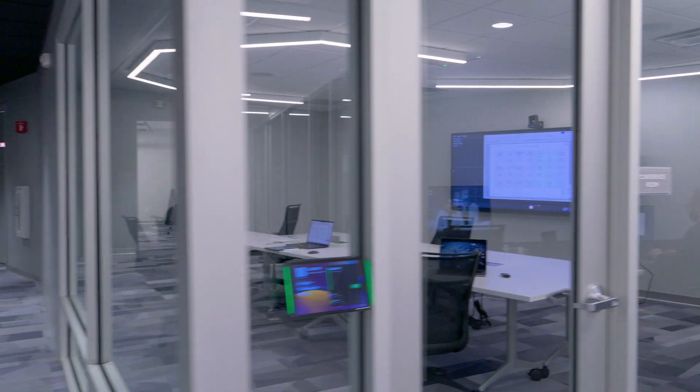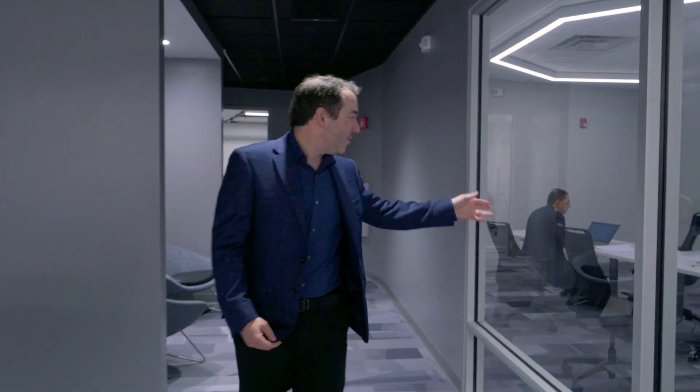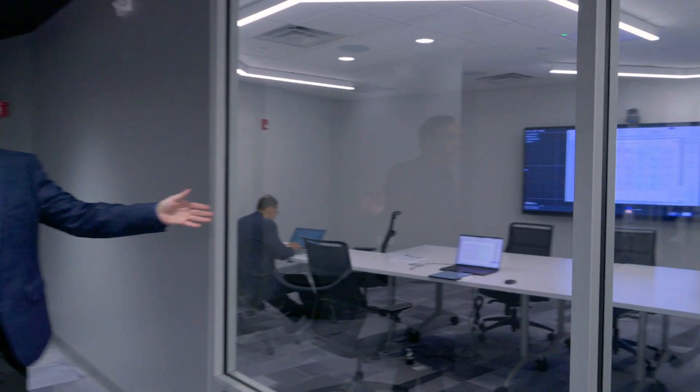This is one of our conference rooms here in the Innovation Hub. As you can see, we have some meetings going on. Right now we actually have one of our professional partners in the space working.